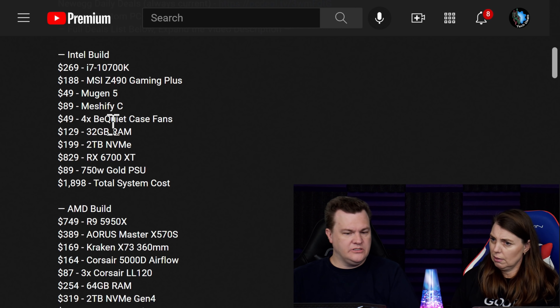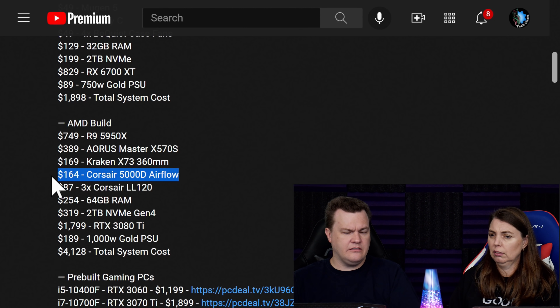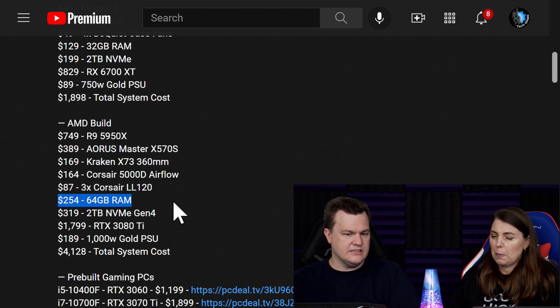In the Intel build here, we have the Meshify C for $89. On the AMD build, I have the Corsair 5000D Airflow at $160 — so it's $75 more for the case. You don't need that motherboard for a 5900X, just for the 5950X. But the RAM is twice the price. So if you go for a 12-core chip, a bunch of other things need to get better. It isn't $200 more — it's $500 more.